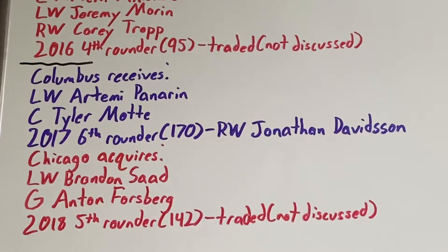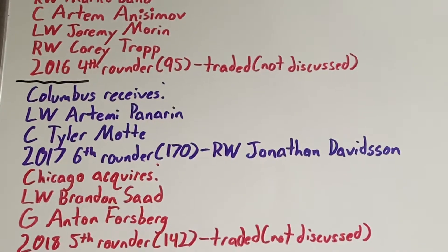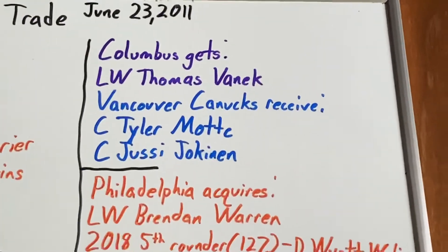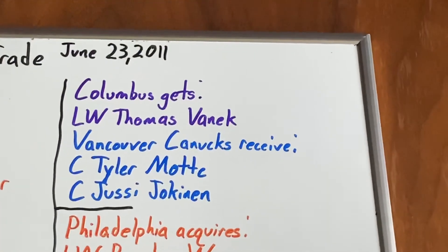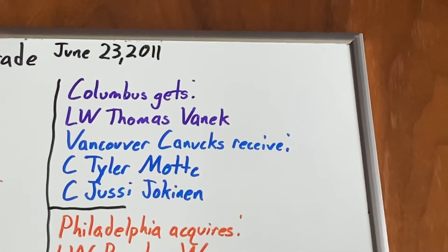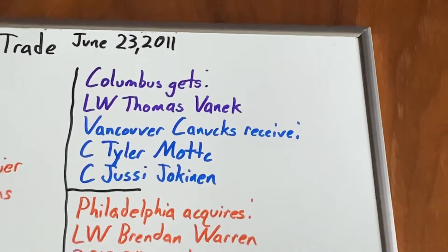They also got center Tyler Mott, who scored three goals with two assists in a very minor role over a half season before he was traded. He was traded along with another asset to the Vancouver Canucks in exchange for left-wing Thomas Vanek, who had seven goals with eight assists in 19 games before walking as a free agent.